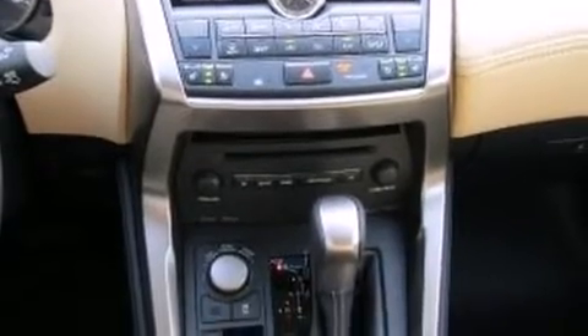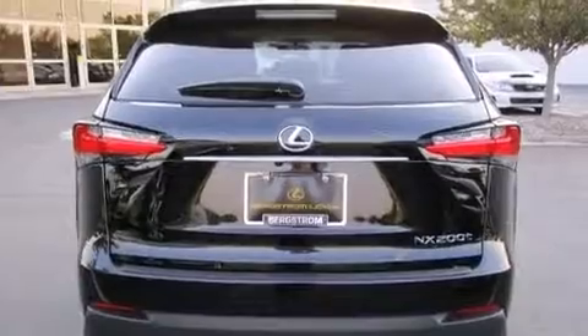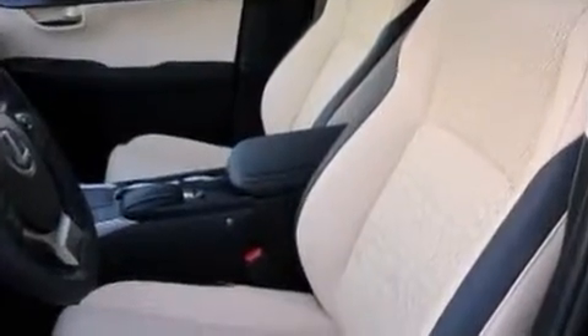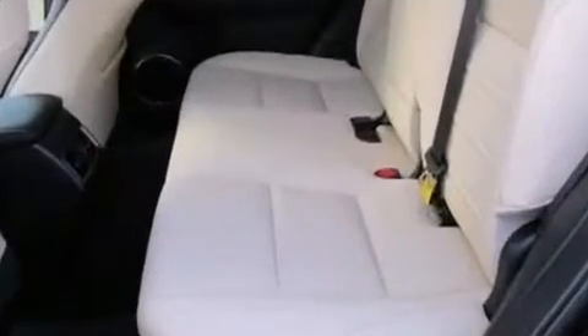Lexus prioritized practicality, efficiency, and style by including a rear window wiper, power moonroof, blind spot sensor, and seat memory. Premium sound drives eight speakers, providing you and your passengers a sensational audio experience.